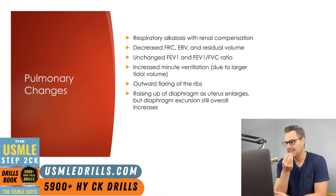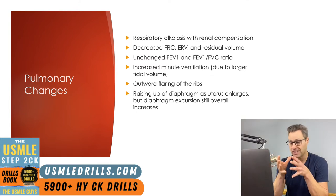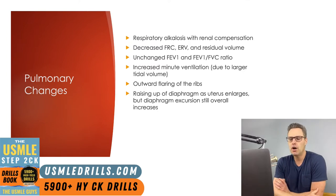The diaphragm also raises up as the uterus enlarges, but diaphragm excursion still increases overall. Diaphragm excursion simply means movement of the diaphragm during breathing. This makes sense because the tidal volume is increasing as the diaphragm functions to pull in large volumes of air. Those are some basic pulmonary changes to be on the lookout for.